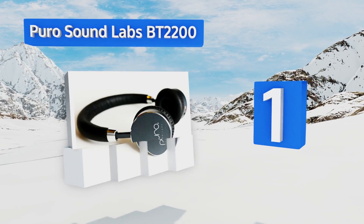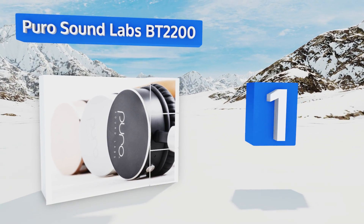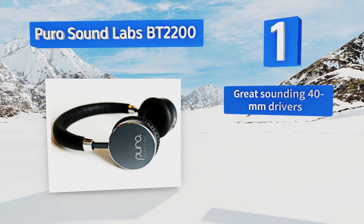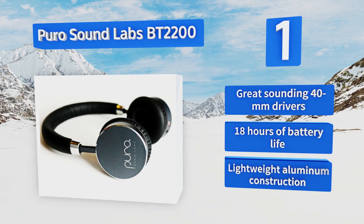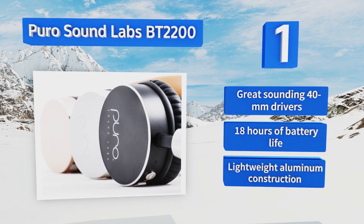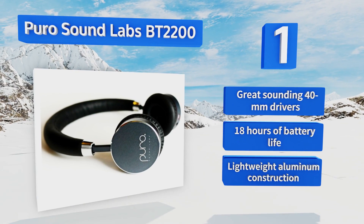Coming in at number one on our list, for the family of dedicated audiophiles, the Puro Sound Labs BT2200 are the way to go. Bluetooth enabled for wireless listening, these studio quality monitors also feature noise limiting functionality, essential for protecting young ears. They're equipped with great sounding 40 millimeter drivers, 18 hours of battery life, and a lightweight aluminum construction.